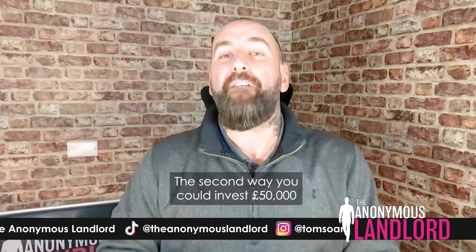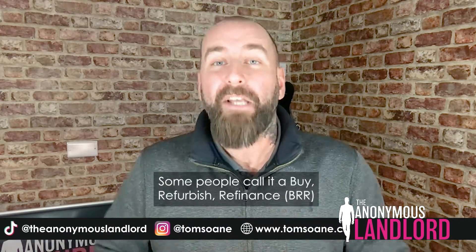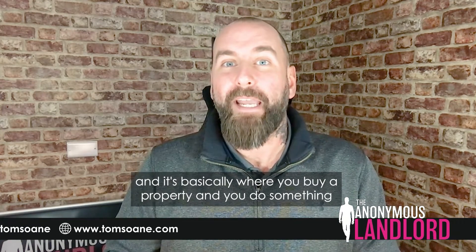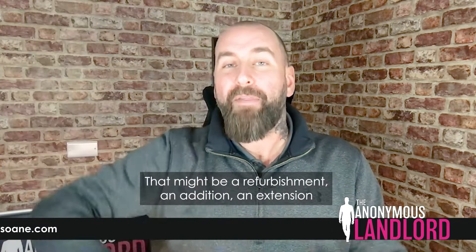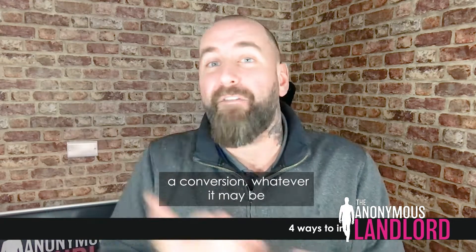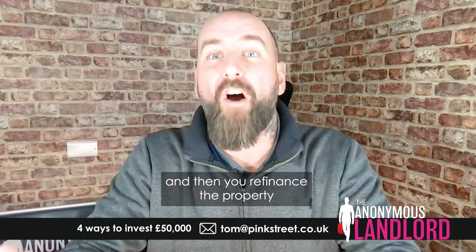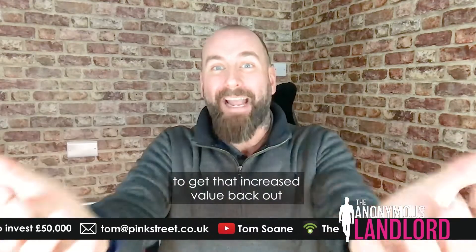The second way you can invest £50,000 is what I call a flip-to-let — some people call it a buy, refurbish, refinance. It's basically where you buy a property and you do something to increase the value. That might be a refurbishment, an addition, an extension, a conversion, or whatever it may be. You grow the value of that property and then you refinance it to get that increased value back out.